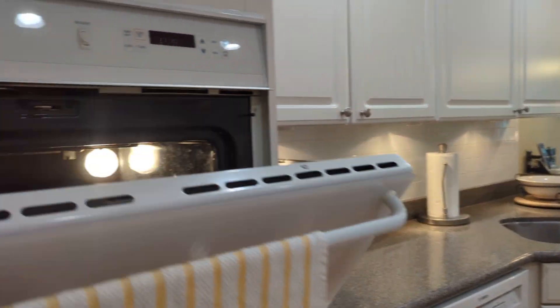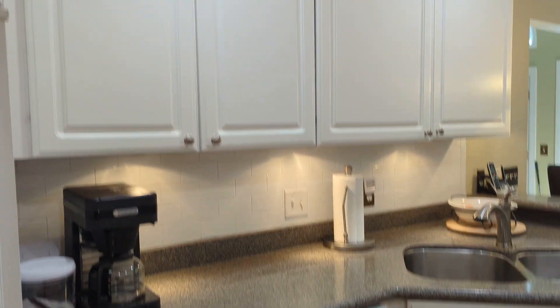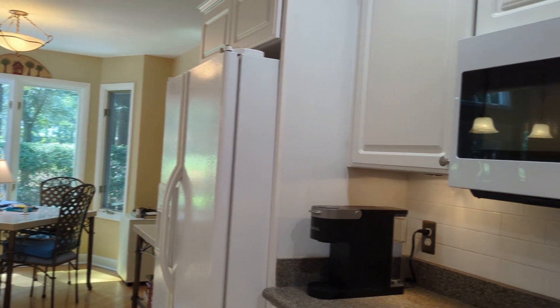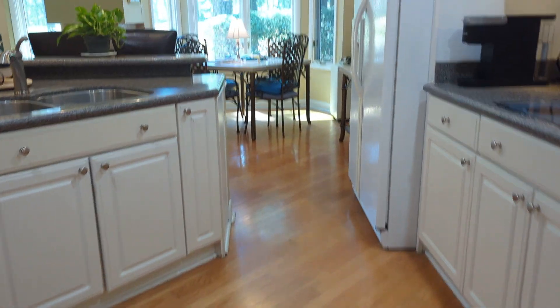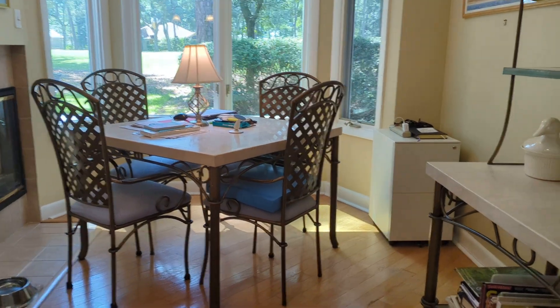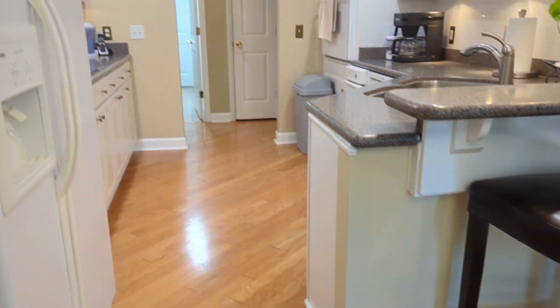Last but not least, let's look at the kitchen. The appliances are dated — you have a white oven and a Bosch dishwasher. They did put in a backsplash — looks like a newer subway tile backsplash — and a newer microwave. It's a small kitchen with hardwood floors running through, two sinks — decent size for two sinks — and then a cute little breakfast area.